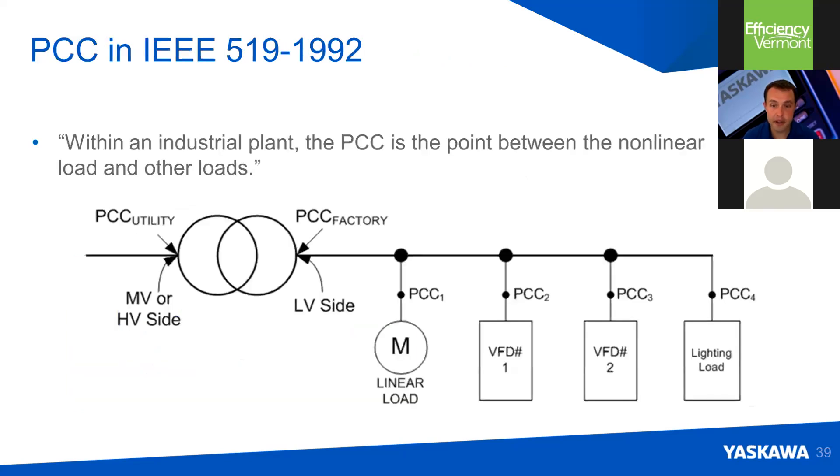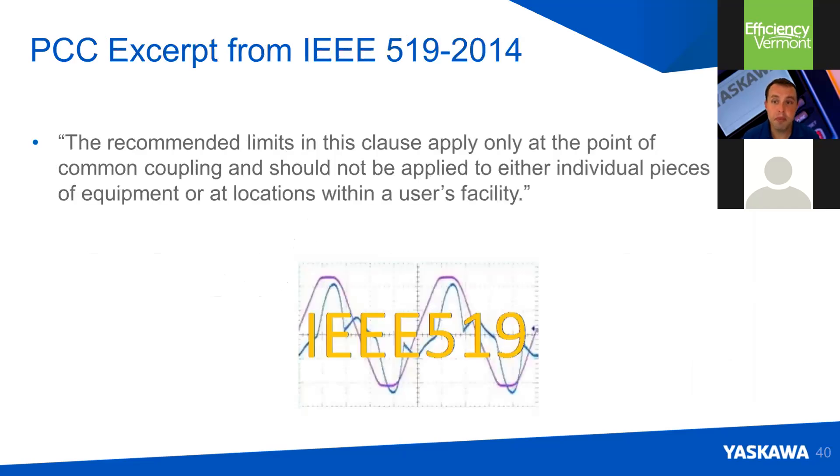For the 1992 standard, on the one-line diagram in front of you — these diagrams outline the power source, distribution transformer, and all the loads on a particular circuit in a facility — the point of common coupling could be between a drive and the circuit, a motor in the circuit, or on the low or high voltage side of the transformer; it was subject to interpretation. In 2014, they cleared it up to indicate that the recommended limits apply at an agreed-upon point of common coupling, which is typically the low voltage side of a customer's distribution transformer, and shouldn't be applied at a device level anywhere else.